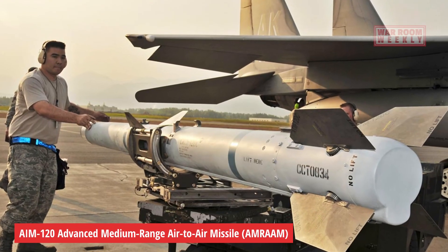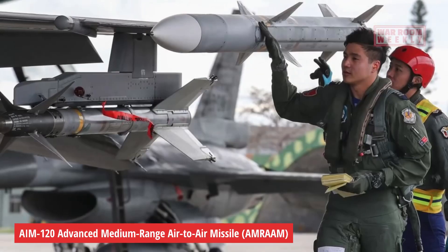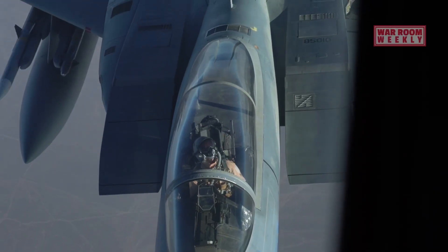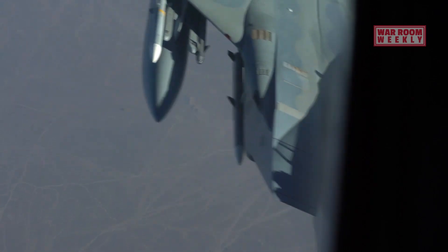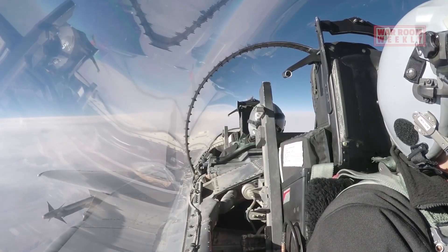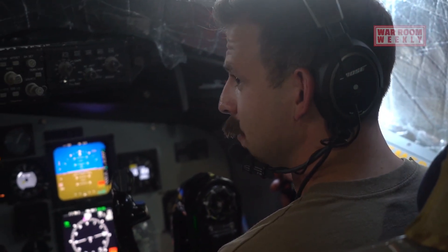AIM-120 Advanced Medium-Range Air-to-Air Missile, or AMRAAM. The AMRAAM is an air-to-air missile that provides beyond-visual-range engagement capability. It can target multiple types of aircraft, enhancing the F-15E's air superiority role.